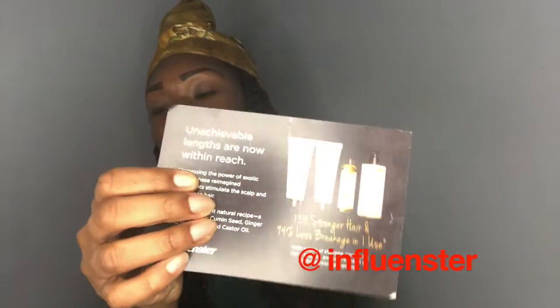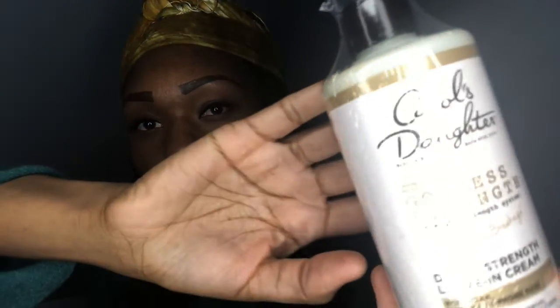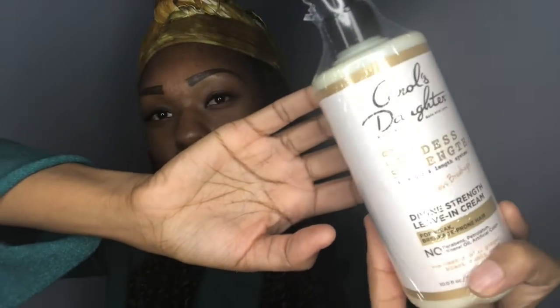Inside my box, I received their newest Divine Strength leave-in cream for weak, breakage-prone hair. Let me see if you guys can see it — the lighting is playing with me a little. So this product has no parabens, petrolatum, mineral oil, or artificial colors, and is made with castor oil, ginger, and black cumin seed. The directions say: after using the goddess strength shampoo, conditioner, hair and scalp oil, apply to wet or damp hair and work it evenly from roots to tips. Apply more as needed and style as desired. Do not rinse out. This is pretty cool — I'm excited to try this.